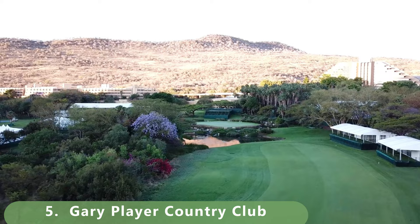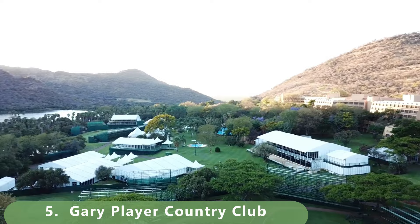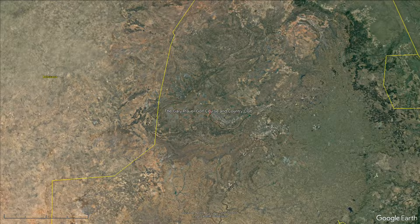It may deserve to be higher on the list, but rankings will be continuously updated based on viewer comments. Just look at the aerial footage — it's in a very unique spot, probably one of the top hidden golf courses in the world as well.